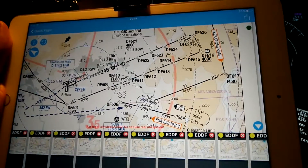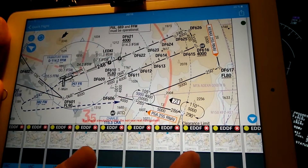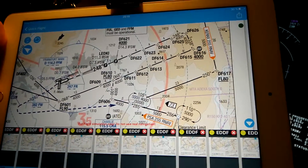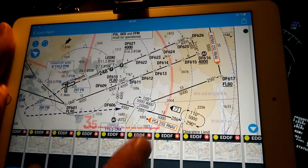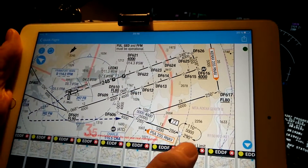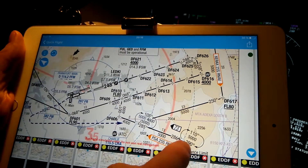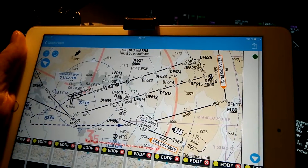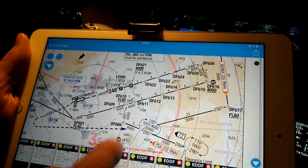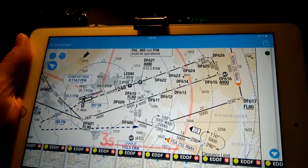Therefore we have special arrival procedures. Our procedure will be PSA25 Sierra RNAV procedure. It starts at the navigation point Papacia Alpha PSA, and we will go at 286 degrees to the navigation point Charlie Hotel Alpha.